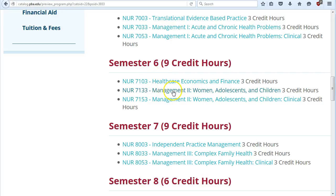Also in semester six is Management Two — Women, Adolescents, and Children. As the name implies, you need to be seeing primarily children, teenagers, and women. You may need two clinical sites — one for women and one for teenagers and children. One innovative option is rotating through a pediatric ER, where a lot of primary care occurs with conditions like colds and broken arms rather than true emergencies.